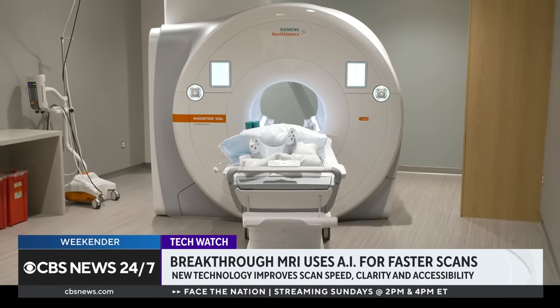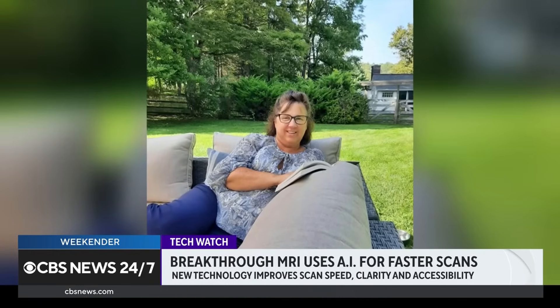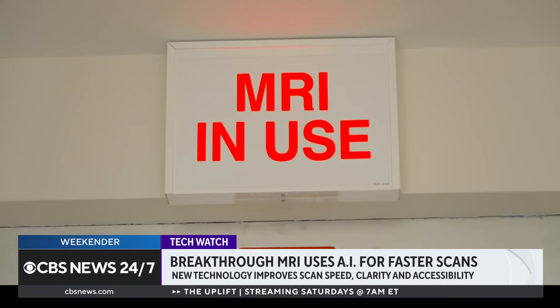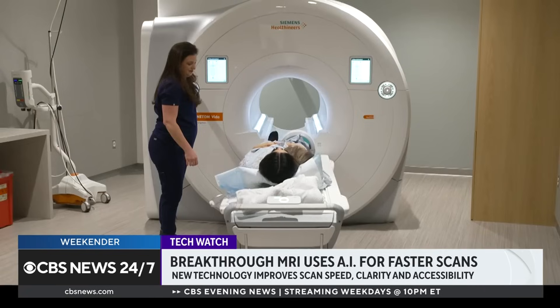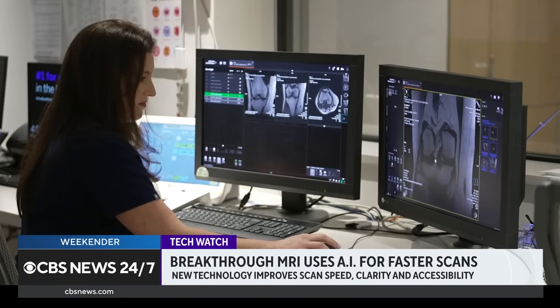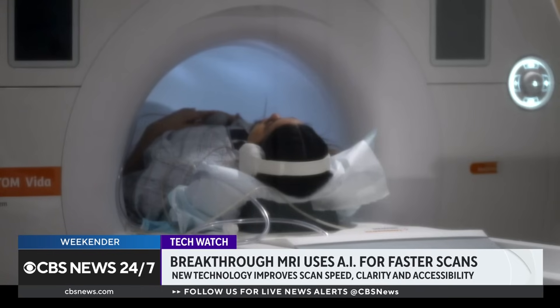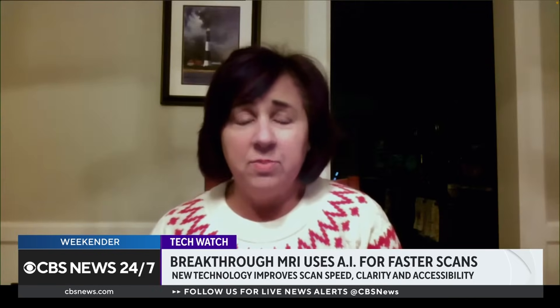Fast MRI's speed brings comfort to patients like Jackie Giancone, a Long Island resident who frequently undergoes scanning to monitor her cancer's remission. She was initially skeptical, but noticed scan time went from around 45 minutes down to maybe 20 to 30 minutes. She says the comfort level is much better — she just listens to music, daydreams, and before she knows it, they're rolling her right out.